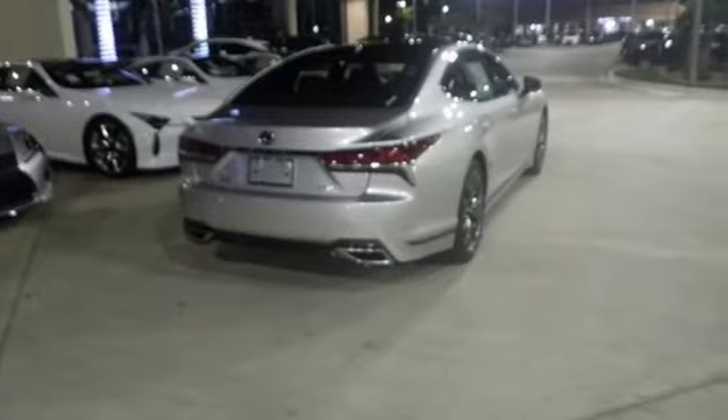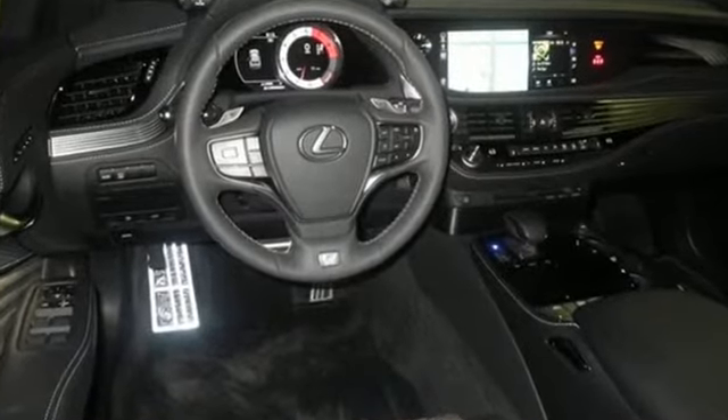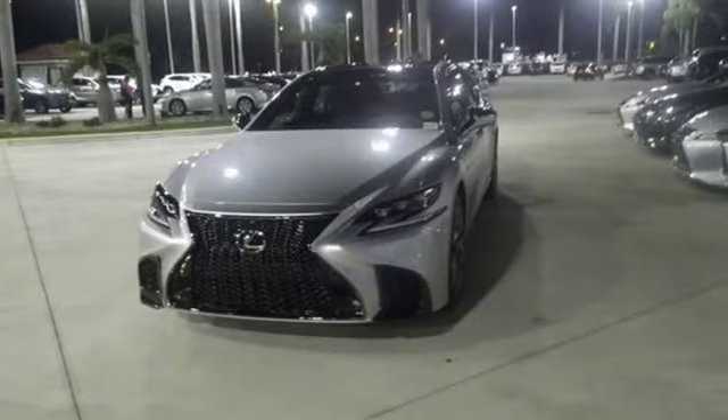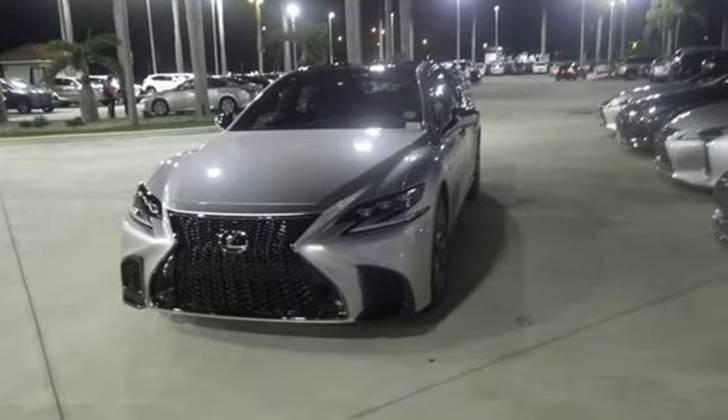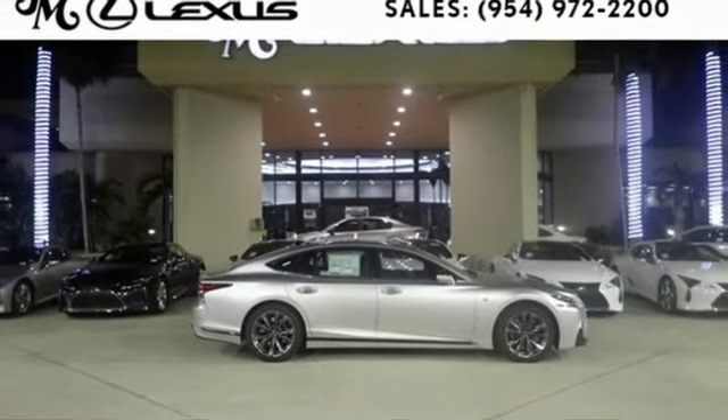A great vehicle is comprised of great features like these: integrated navigation system with voice activation, heated steering wheel, power heated mirrors, hands-free lift gate, automatic transmission.